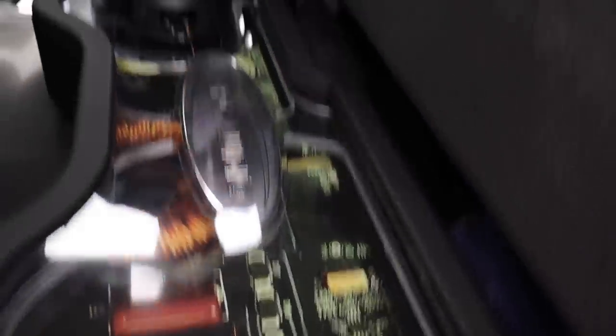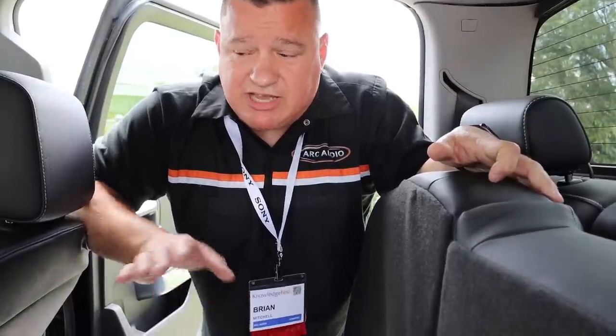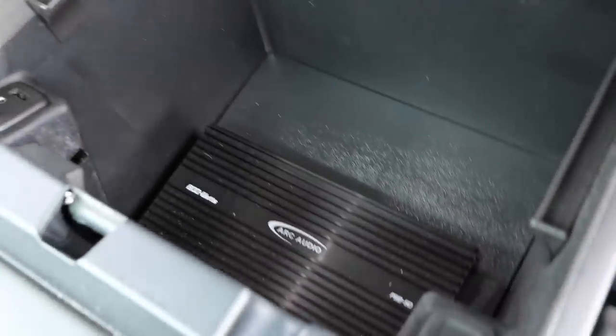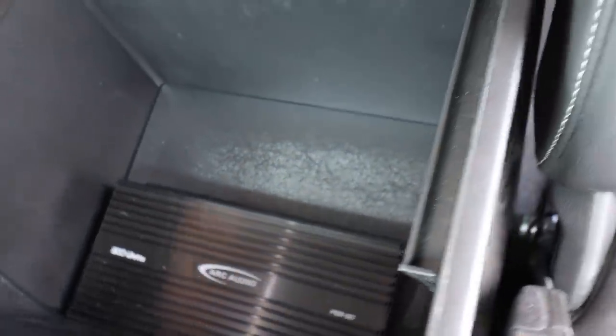The circuit board logo is actually the circuit board from the PS850 — which is what powers this system. It's powered by just the one PS850, and that amplifier is very small but deceptively powerful. The amplifier is actually mounted in the center console of the truck. Let's take a look.